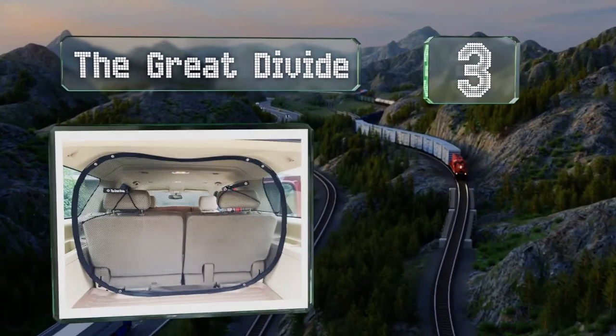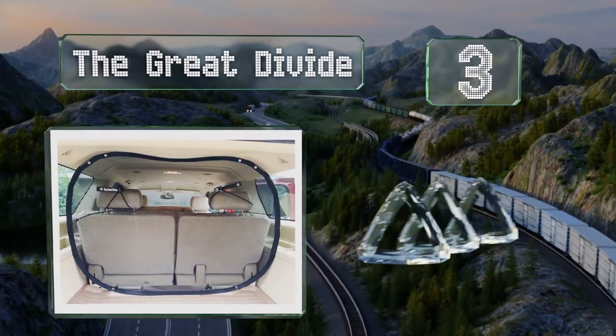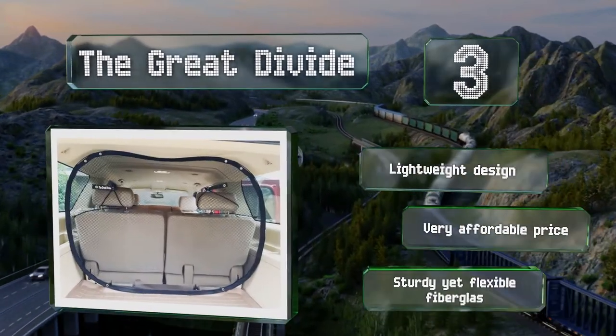Nearing the top of our list at number three, the Great Divide offers wall-to-wall and floor-to-ceiling coverage and is available in five sizes so you can choose the one that best fits your vehicle. It's a lightweight design that comes in at a very affordable price with a sturdy yet flexible fiberglass frame.